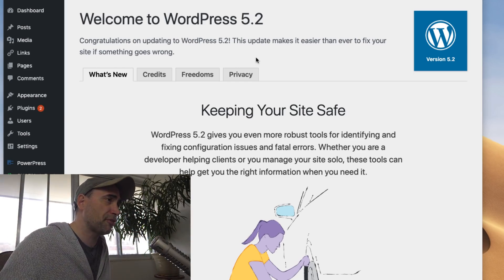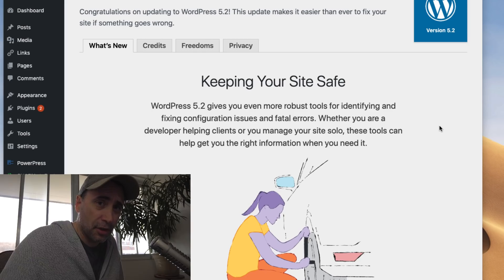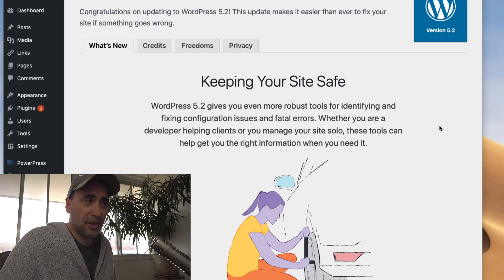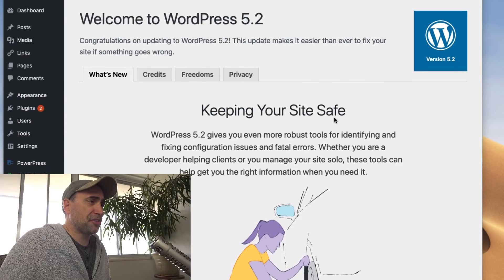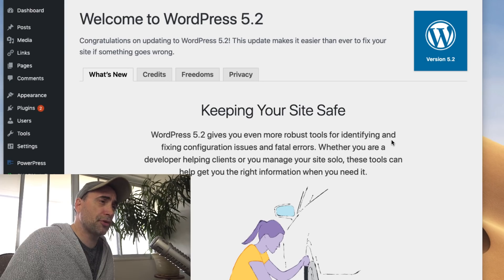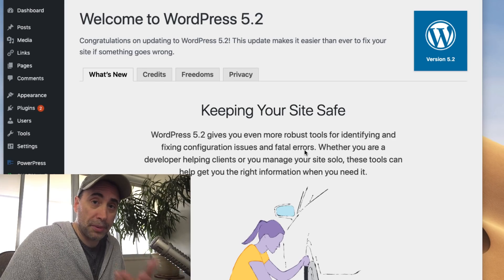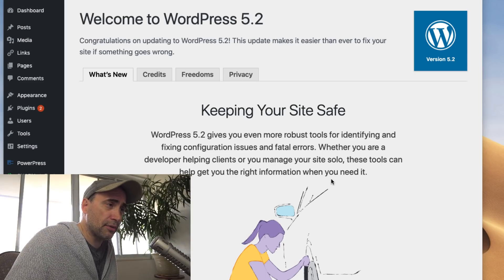Alright, let's look at a couple of new features. WordPress 5.2 just released recently. This is one of my vlogs — I use WordPress, so I practice what I speak. I've actually created my own content management system, but I decided just to use WordPress. Why deal with all the headaches of trying to create your own CMS? WordPress 5.2 gives you even more robust tools for identifying and fixing configuration issues and fatal errors. This is especially good for people who are in the business of maintaining WordPress sites — whether you are a developer helping clients or you manage your own site solo. These tools can help you get the right information when you need it.